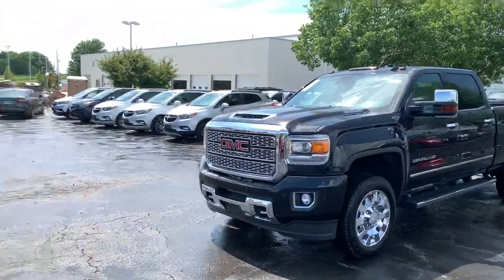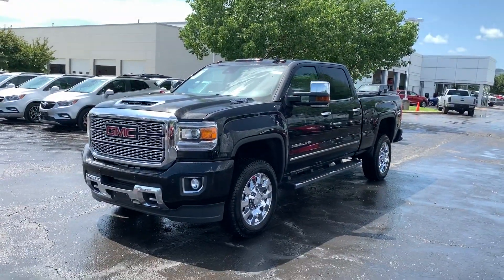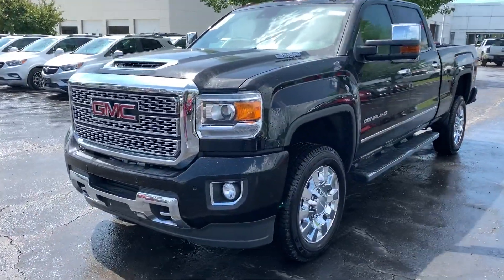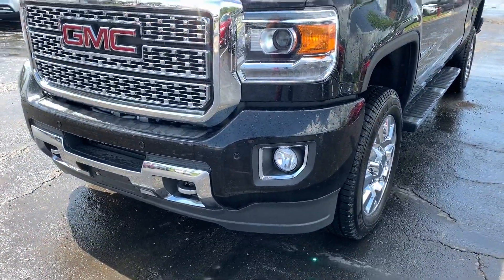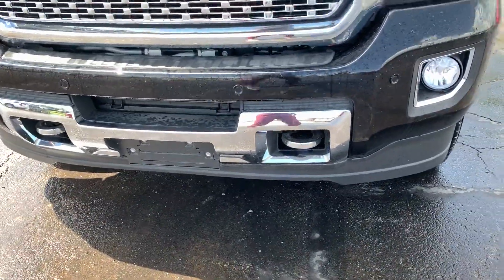Awesome truck — just had a nice little summer rain shower here, so the vehicle's all nice and wet looking. Up front you can see we've got some nice projector beam headlights with LED daytime running lights, fog lights available here, front parking sonar, as well as front receiver hooks.